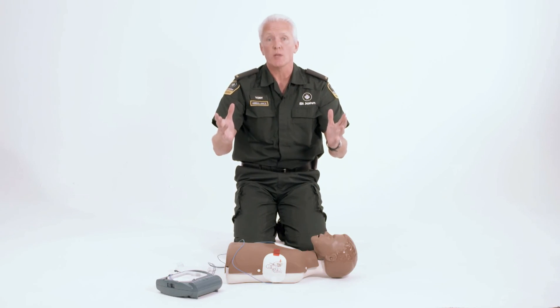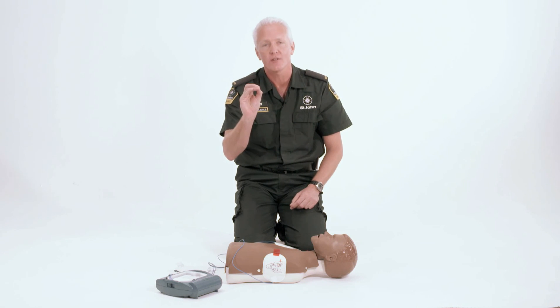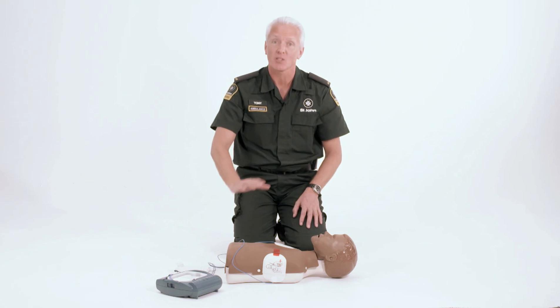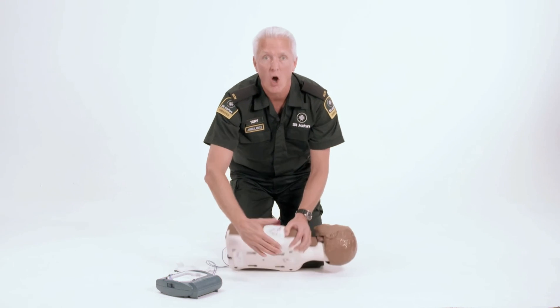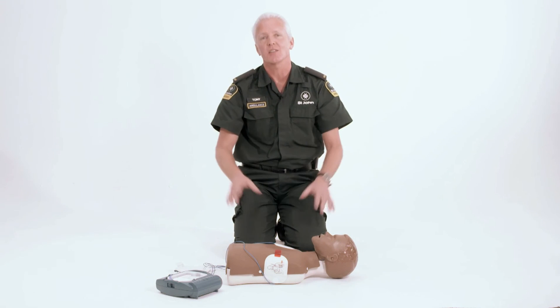So that's how you do CPR and use an AED on a child. Remember it's easy to learn, it's easy to do, and with it you could save a life. In the highly unlikely event that the child was an infant, the only thing you would do differently is to place one pad on the front and one pad on the back. Everything else would be exactly the same.